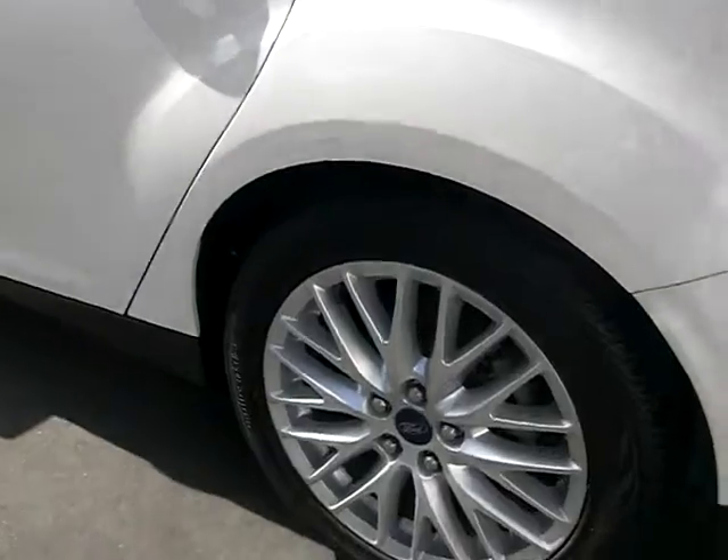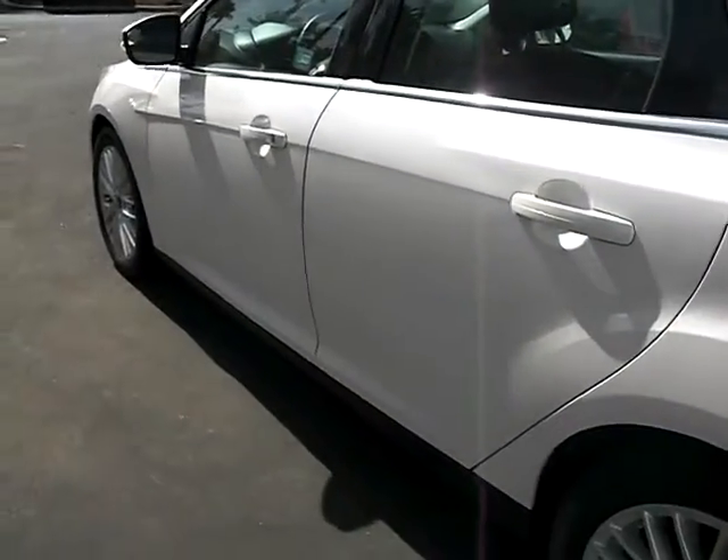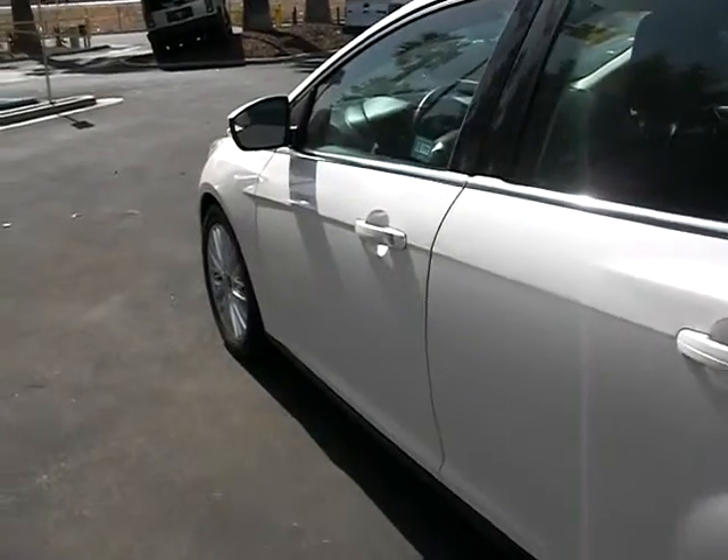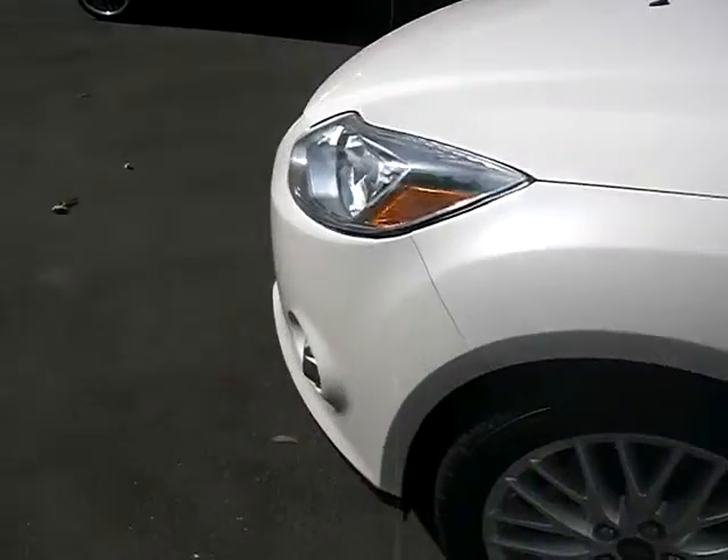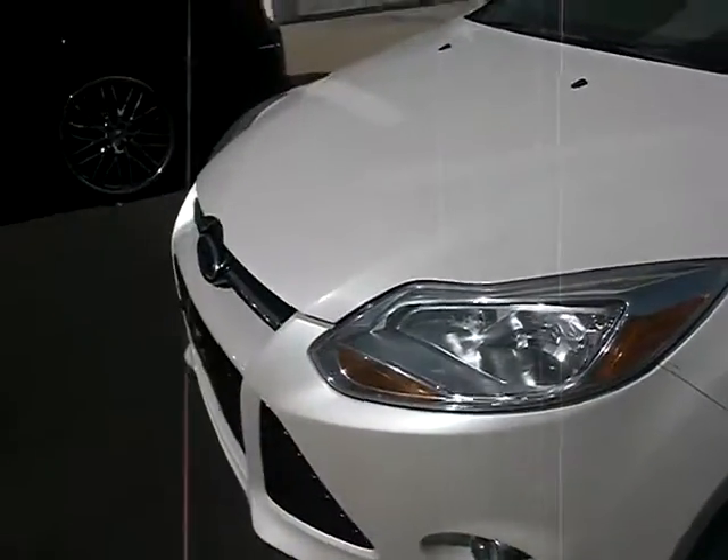First of all, let's show you the wheels. Let's walk around the body — make sure you guys see that it's in immaculate condition. 2012, all the technology, guaranteed 44 miles per gallon with this car.